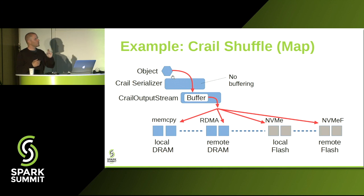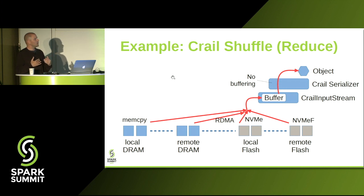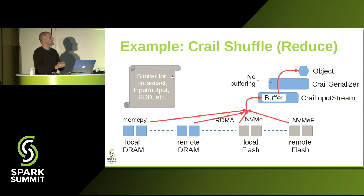Let me use the example of a shuffle operation to show how the different components play together. In the map phase, we still have to serialize objects, but we do this with a single copy going into a buffer managed by the CRAIL storage layer. From there, data is moved through the storage backend — that could be local or remote memory, or local or remote flash. All local data transfers are implemented using memcopy; all remote data transfers are implemented using user-level APIs. The reduce phase is basically just the inverse: data comes in from the storage backends with a single copy and is deserialized into the Spark runtime.